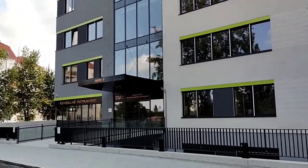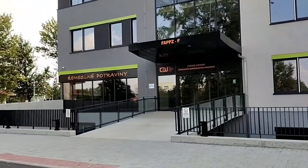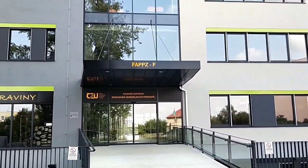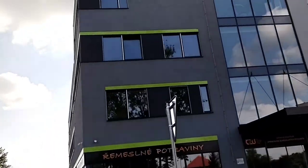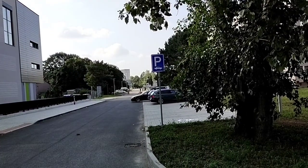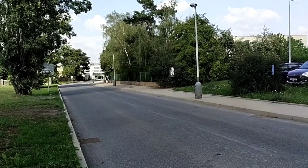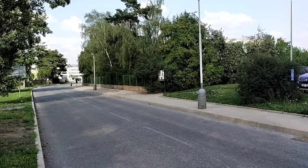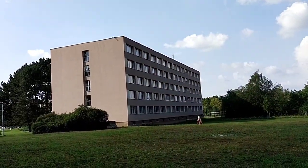This is the Faculty of Agrobiology at the Czech University of Life Sciences Prague. The abbreviation is usually FAPPZ. It's a fantastic brand new building. Down the road you'll find a bus stop called Kamishka, where you can take a bus going towards the city. From there you can connect to the metro, train station, tram, and bus as well.